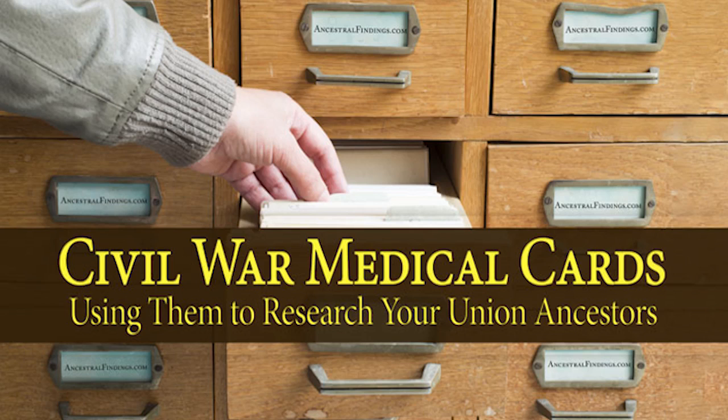There is a wealth of information to be found in these cards, and it is not recorded anywhere else in any other record collection, unless a soldier wrote letters home with this information and your family still has the letters, or if the soldier wrote an autobiography containing this information. You can access this collection in person at the National Archives in Washington, D.C. If you can't make a trip there, you can also request a copy of your ancestor's medical card by writing or emailing the National Archives with his name and regiment number.